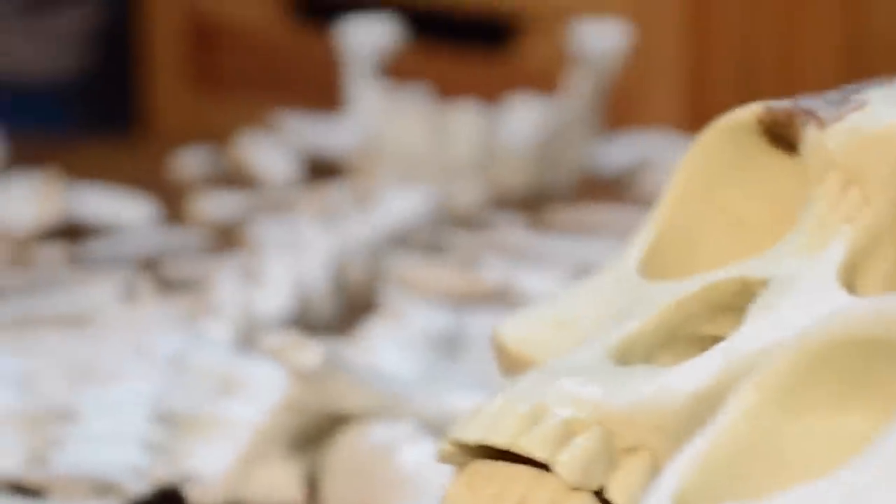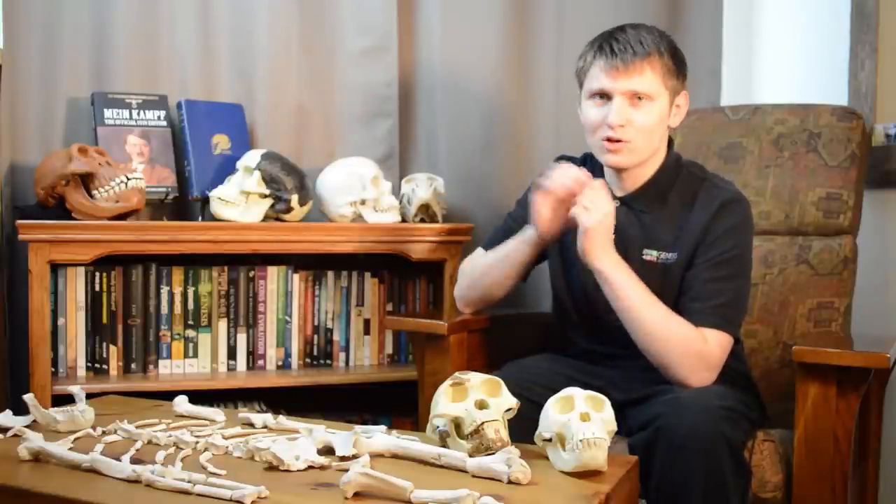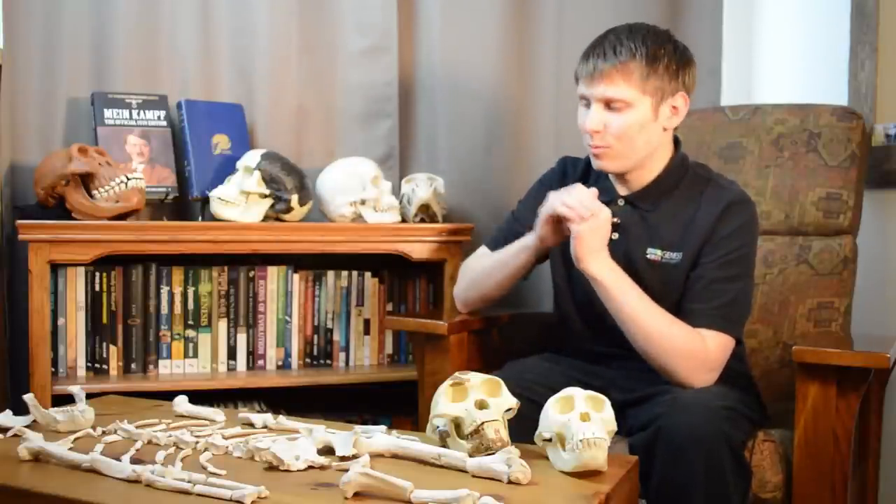Lucy is probably the most famous fossil hominid and one of the main icons of human evolution. Wherever you go, Lucy is usually portrayed as an upright-walking, half-human, half-ape-like creature. She's usually shown with whites in her eyes, depicted as very human-like. But what the public is usually not told is how ape-like Lucy really was.